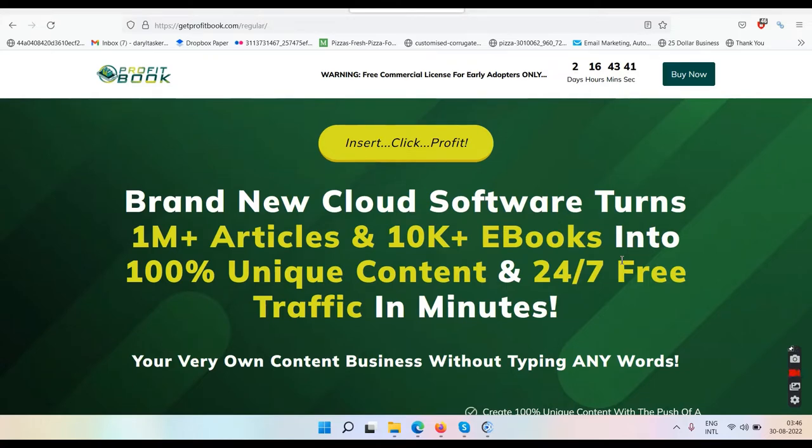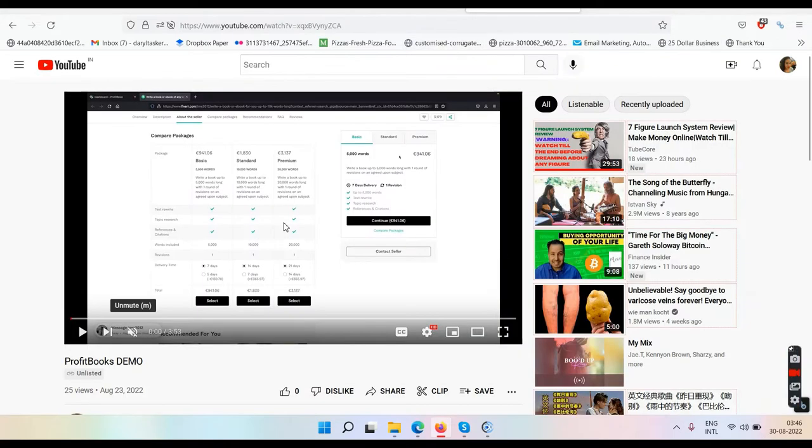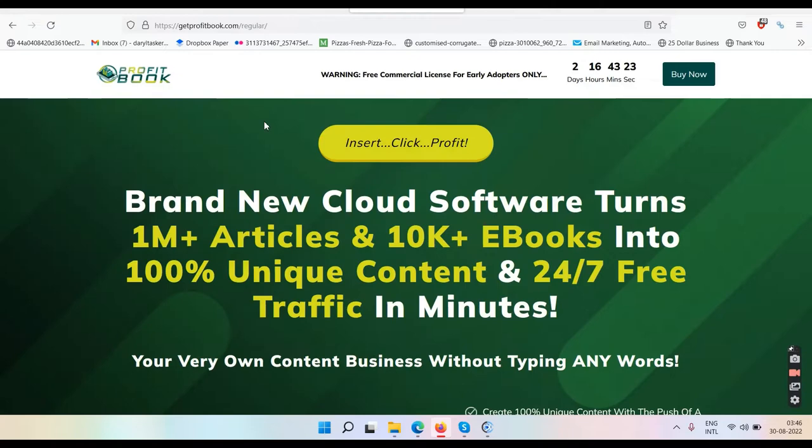Namaste friends and welcome to your channel TubeCore. In this video we will be talking about this software called ProfitBook. This is the ProfitBook review and right now we are on the sales page. They have a demo video which is almost four minutes long — we'll get back to that later.